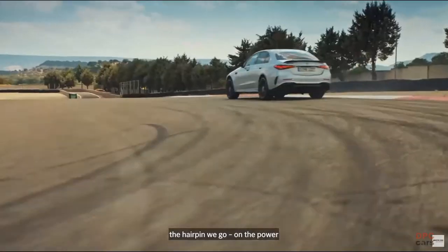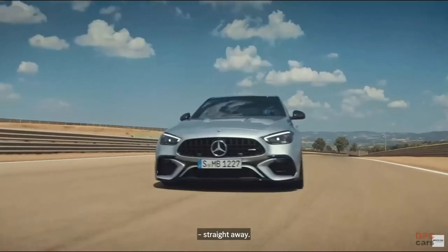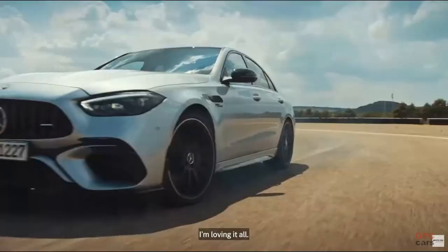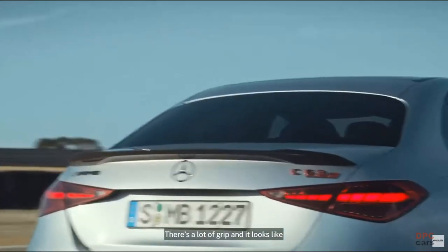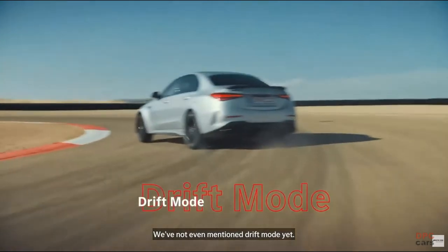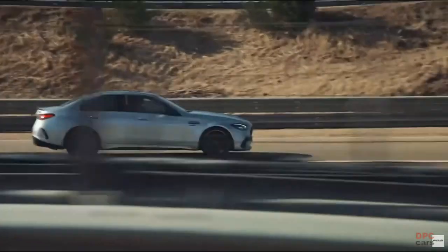And just feel the speed as through the hairpin we go. On the power straight away. This is brilliant from George Russell. I'm riding with him every second here. I'm loving it all. It's a lot of grip and it looks so much fun. I want to get in. We've not even mentioned drift mode yet. I want more drift mode. Give me drift.